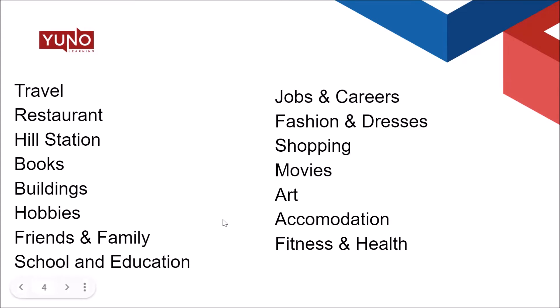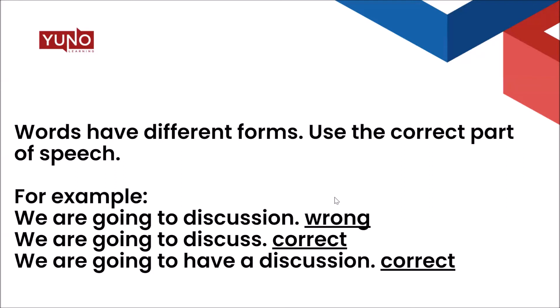Come to our Unilearning site — we have resources and a lot of e-books available. However, at times students do acquire a good range of vocabulary but are not able to use those words correctly. You should know when to use the word 'successful' and when to use 'successfully.' Unless you understand this, you'll face a lot of problems because you're going to lose points. And of course, the spelling should be correct. Words have different forms, so use the correct part of speech.